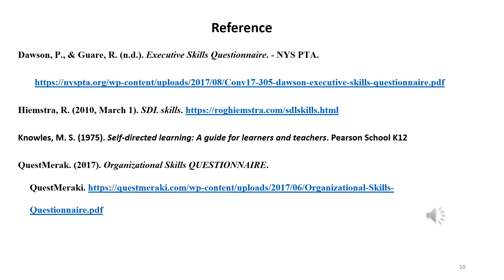Last but not least are my references. I look forward to your feedback, and I want to say thank you in advance and thank you for watching the video. Have a wonderful day.